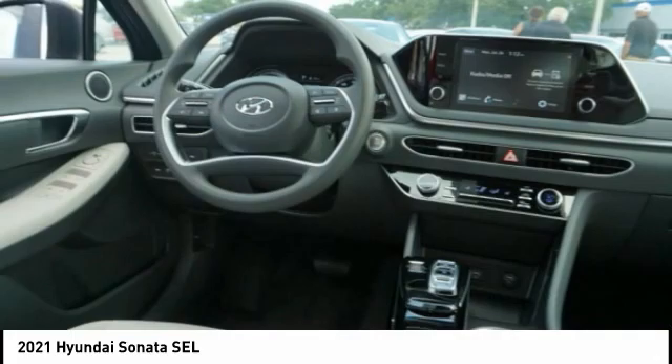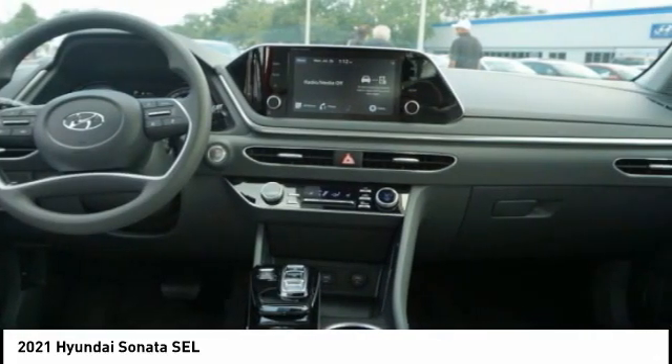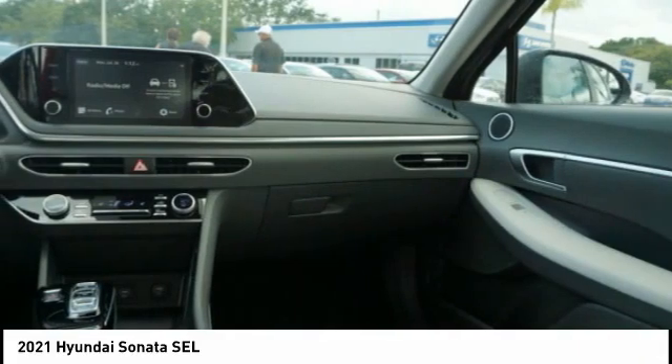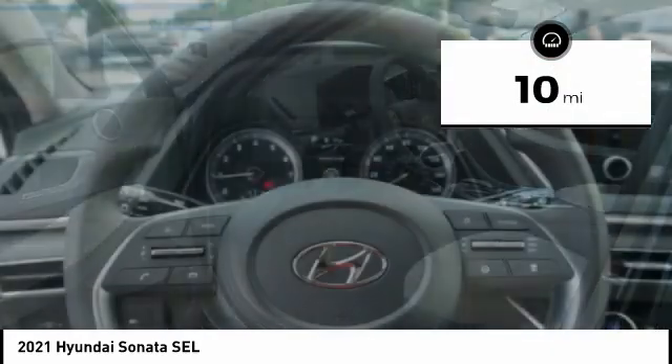Don't forget the exterior corrosion protection, a 14-step roto-dip system that provides unmatched protection for your Sonata, and is priced below $30,000. This vehicle has less than 100 miles.